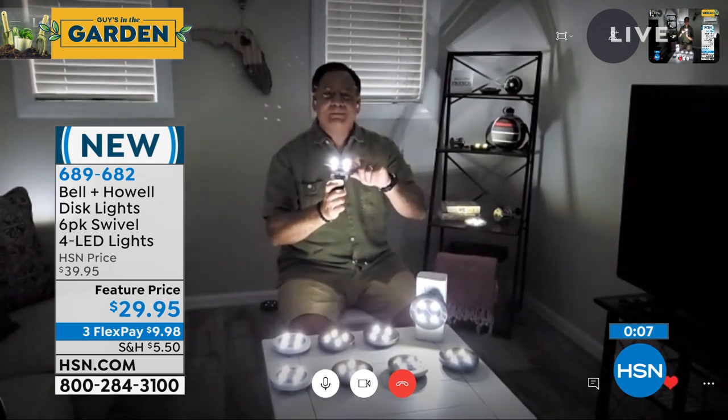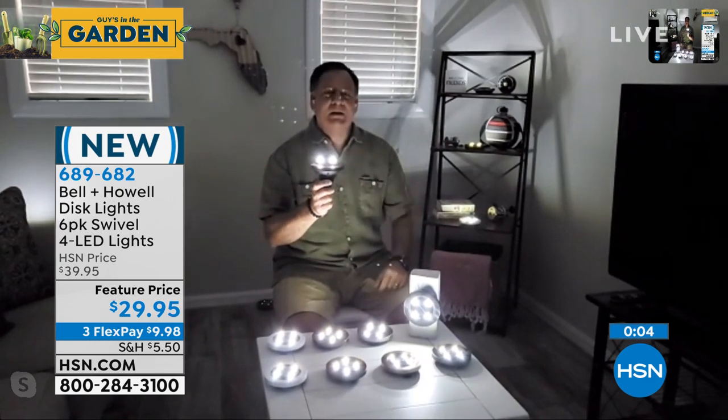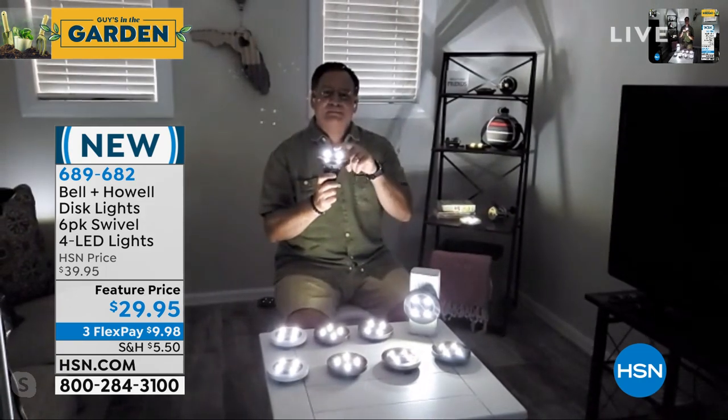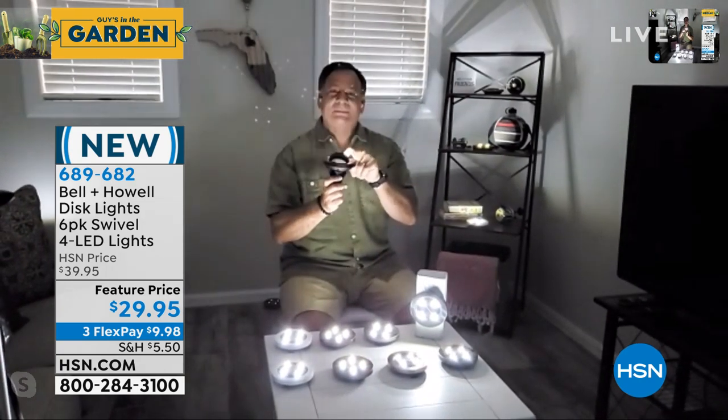Lou, you're going to join us again a little bit later with our pest repellers - our six pack coming up. So we've lit up your property and now we're going to get rid of some bugs for you. It's a great offer, coming up later.